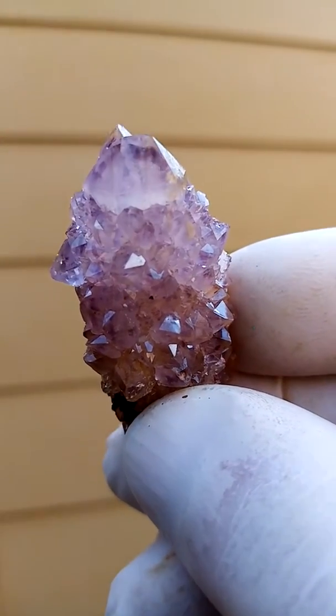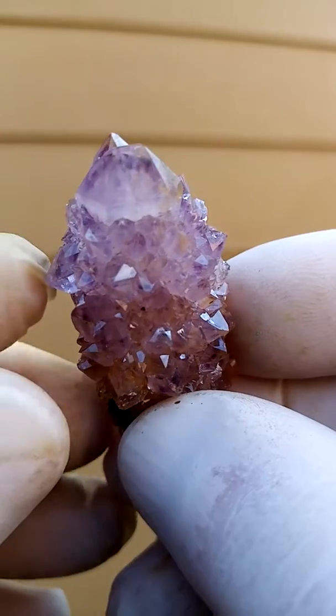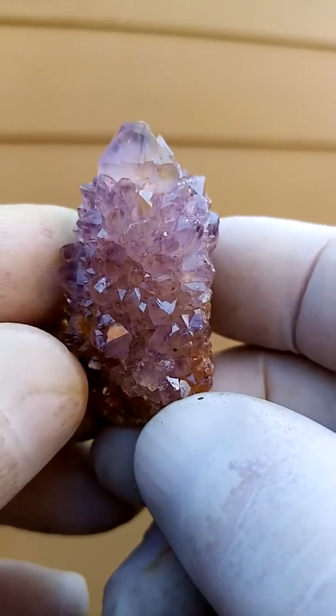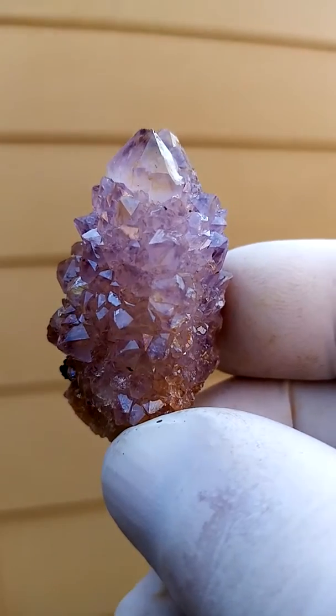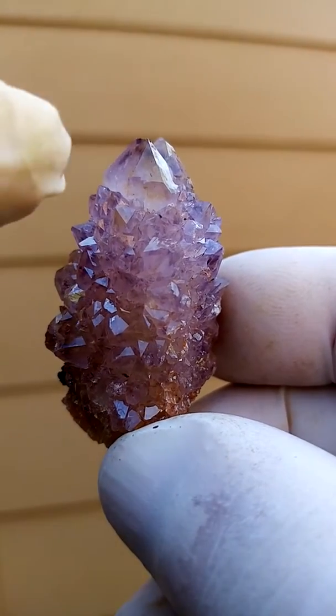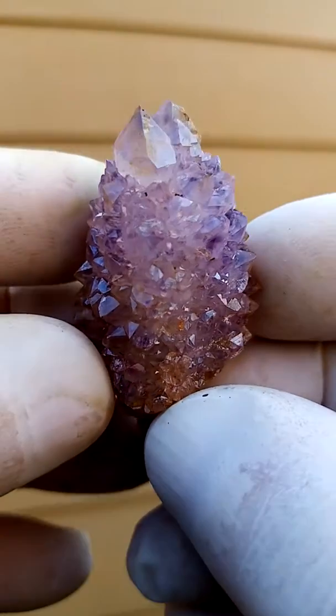Let's just move in like that to give you a better idea. So depending on the angle it gets a little bit lighter and darker. There's a tiny bit of yellowishness which would be a very fine coating of goethite over it.